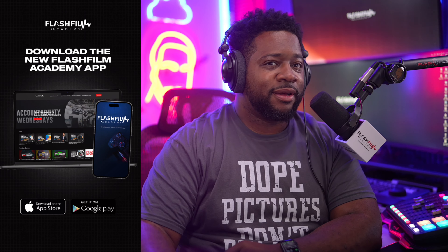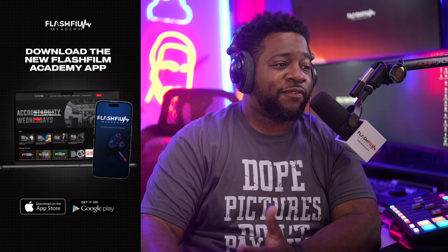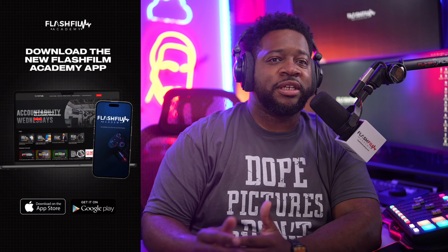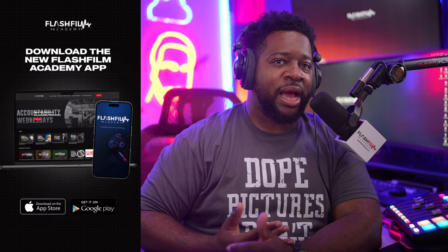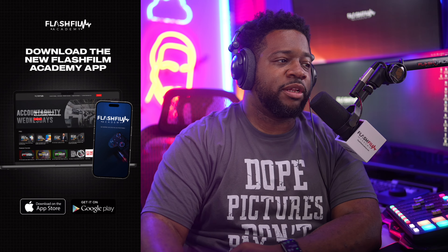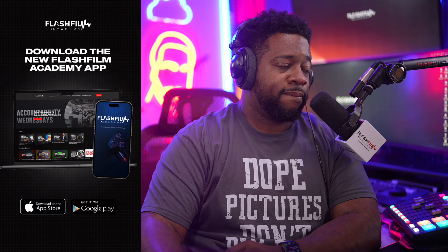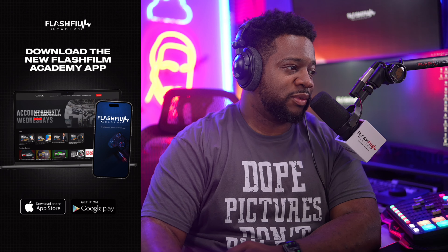We still do these live sessions every week over on Flash Film Academy. We don't do as much on YouTube right now because YouTube has a way of blocking certain things, but the same crew is still with us — we still rock out.